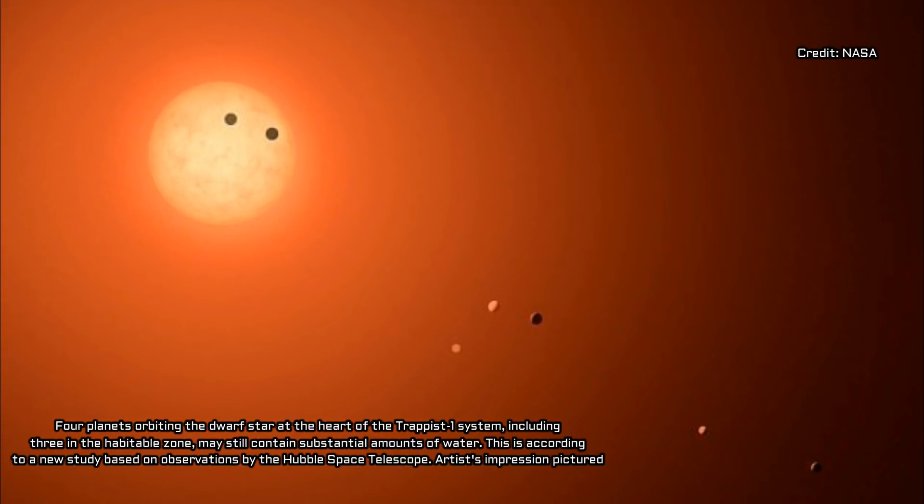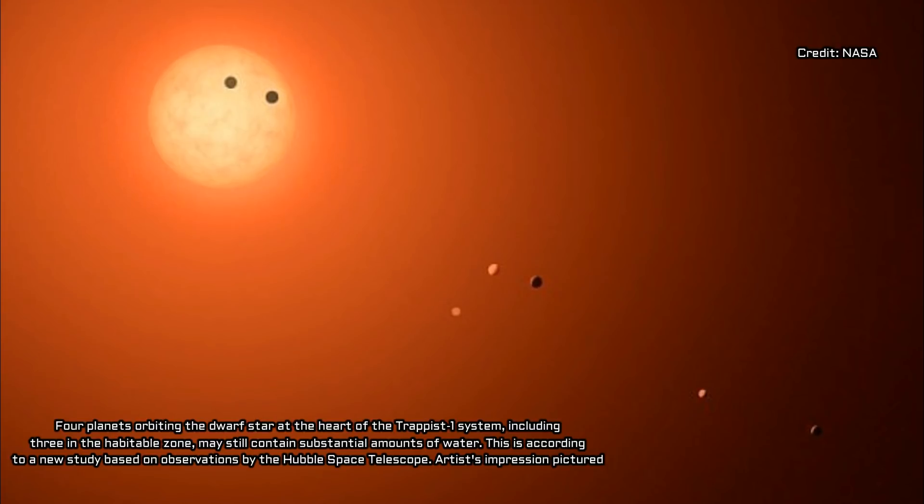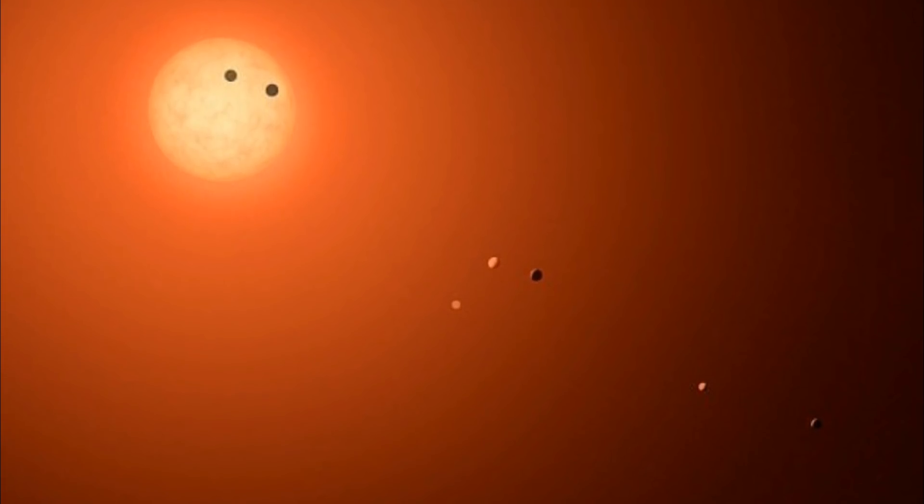The researchers used Hubble to measure the amount of ambient hydrogen floating around the TRAPPIST-1 planets, as well as the intensity of ultraviolet light coming from the host star, an ultra-cool dwarf star. The amount of ultraviolet radiation coming from TRAPPIST-1 suggests the inner planets could have lost an enormous amount of water over the eons, something that is supported by the abundant hydrogen surrounding the planets, a possible indicator of water vapor.